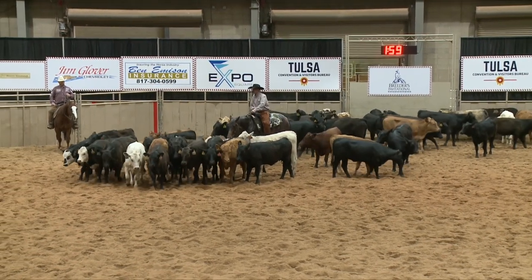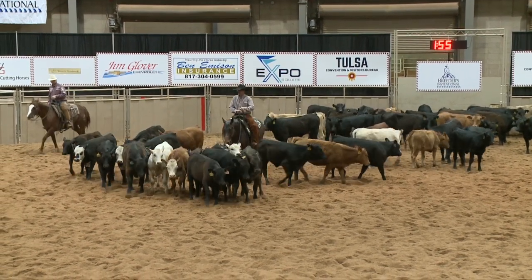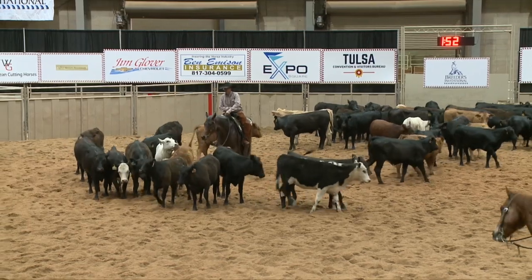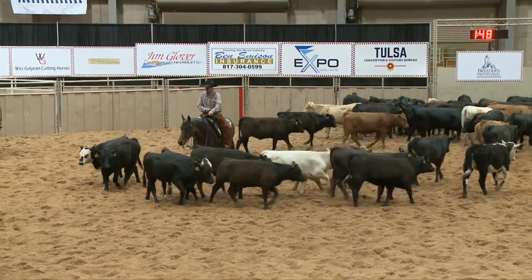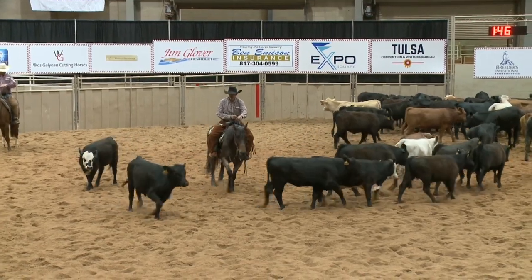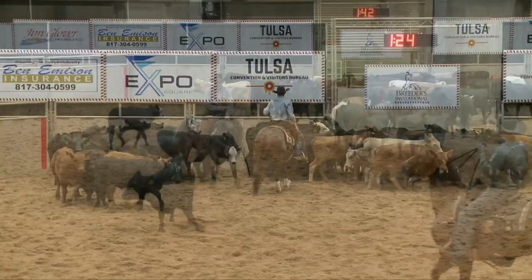This rider is riding through the herd nice and quiet, not disturbing any cattle, continuing to come forward, steps up into his cow, cuts it in the middle of the pen, and puts his hand down. Plus cut.